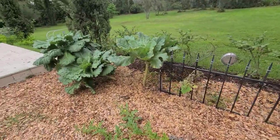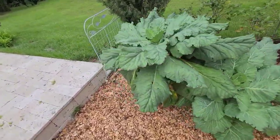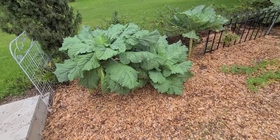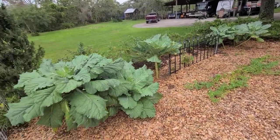We have some collard greens over here — their leaves are just crazy big. These are Georgia Southern collards. Look at these leaves — we just have so many. They're beautiful, big, super easy to grow. They don't really take a whole lot of maintenance.